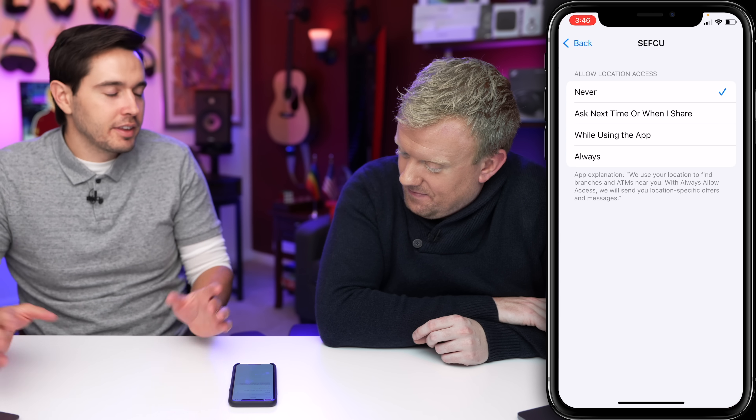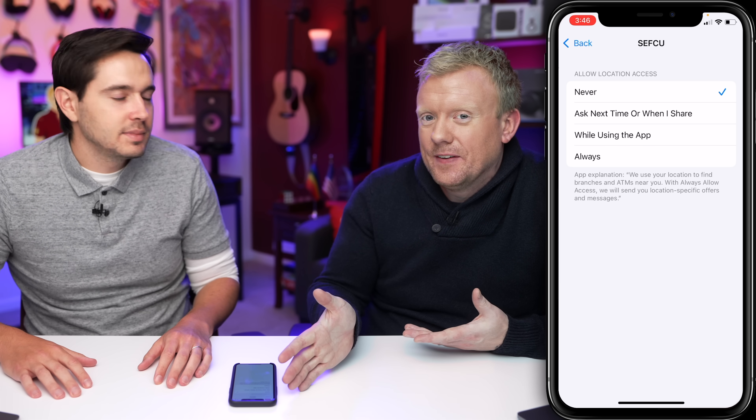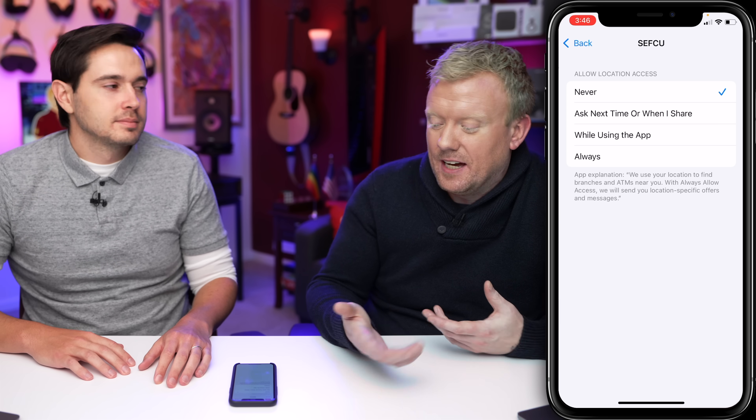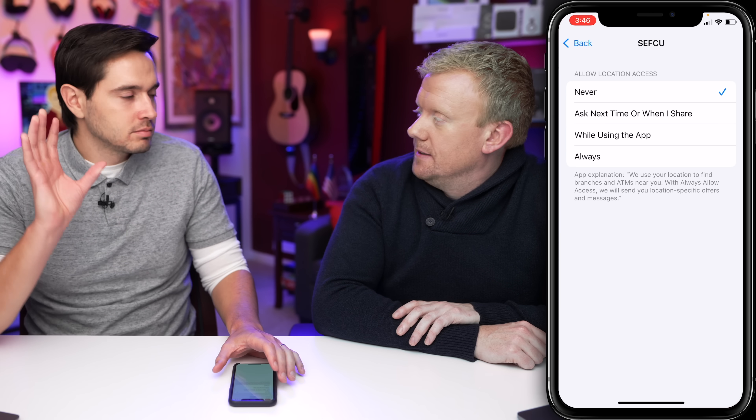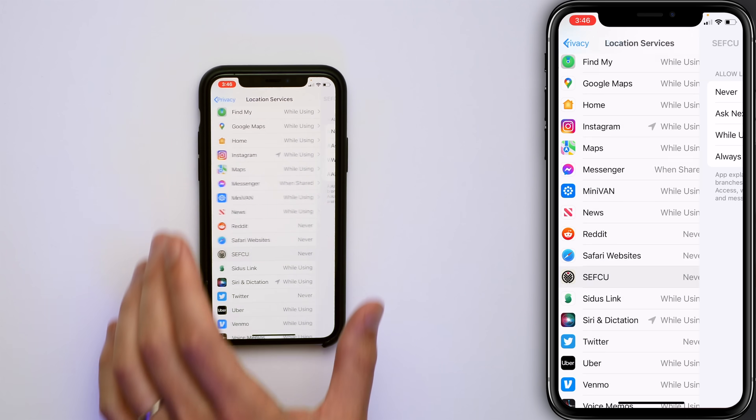ATM locations is one thing if you were to use that app, but you can always come back in and turn stuff back on. This is not going to break an app. Really just look out for 'always' — those are the bad ones, the big battery drainers.